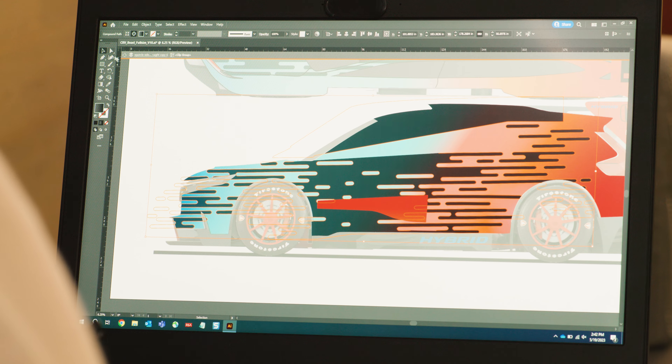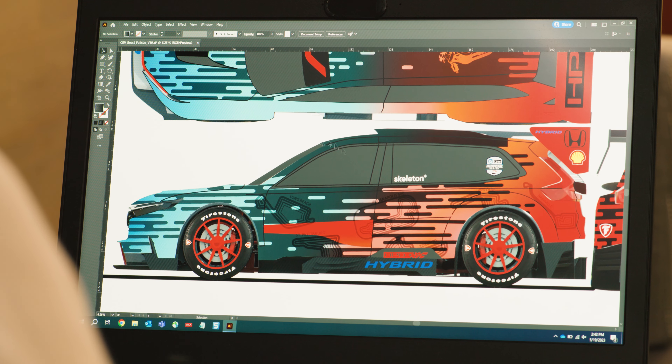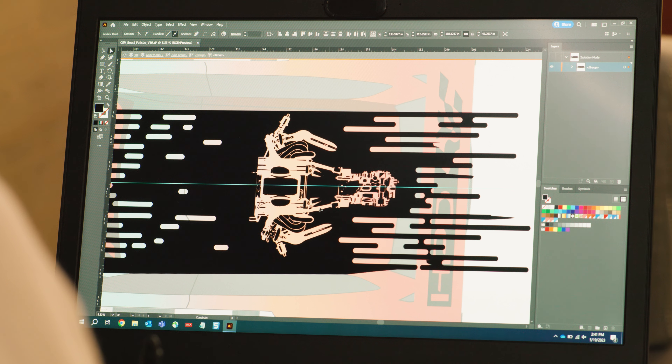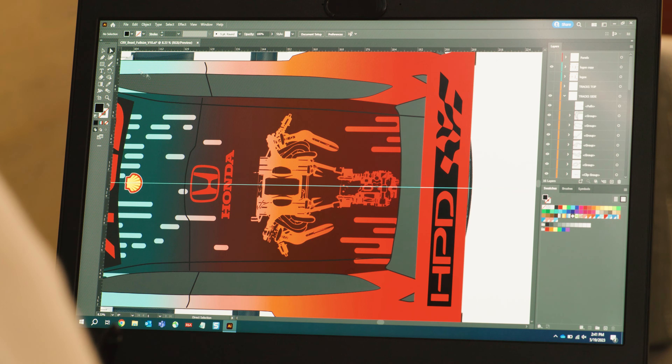The Honda CR-V Hybrid Racer is a rolling laboratory for Honda Performance Development — a testbed conceived and built completely in-house by Honda designers and engineers for the continued development of electrification, hybrid electric technology, and 100% renewable fuels. This project is also about fun: the fun of imagining 'what if,' taking on the challenge, learning along the way, and ultimately sharing that fun with our customers.